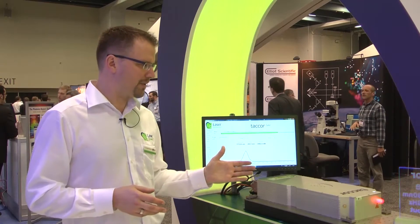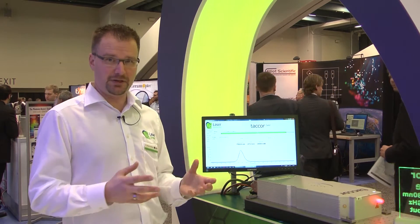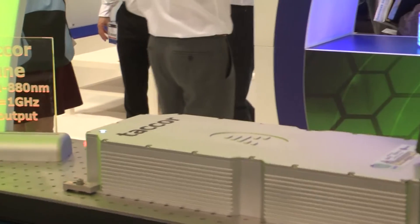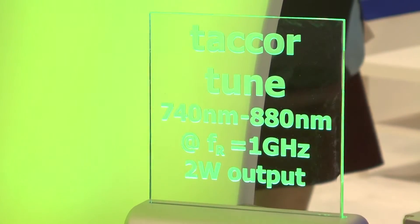This is our TACOR range of femtosecond titanium sapphire lasers. These lasers are very unique in the market in that they emit pulses ten times faster than anything else out there. The duration of these optical pulses is only 15 femtoseconds. 15 femtoseconds is the typical time scale at which fundamental motions and interactions occur in solid-state materials or gases, and this is precisely what these lasers are used for — to monitor such reactions or motions in physical matter.